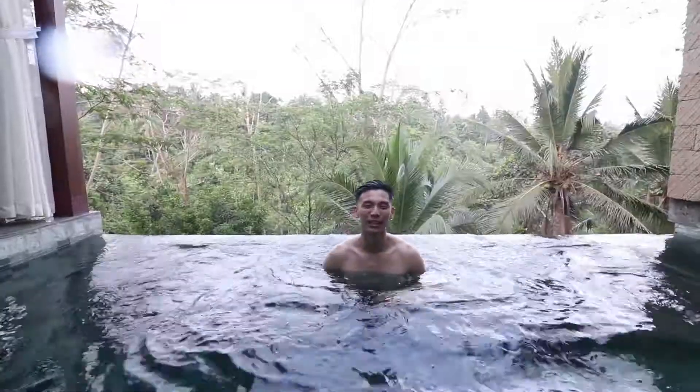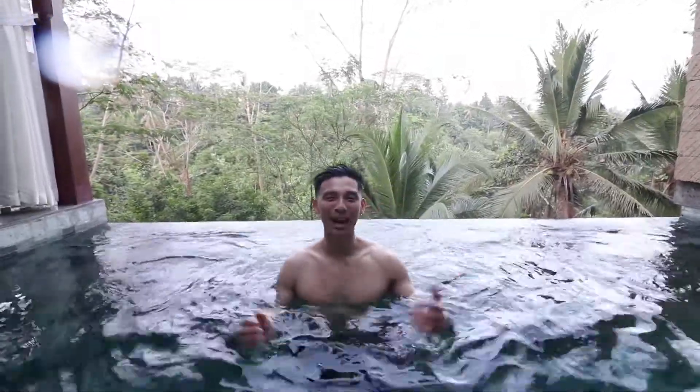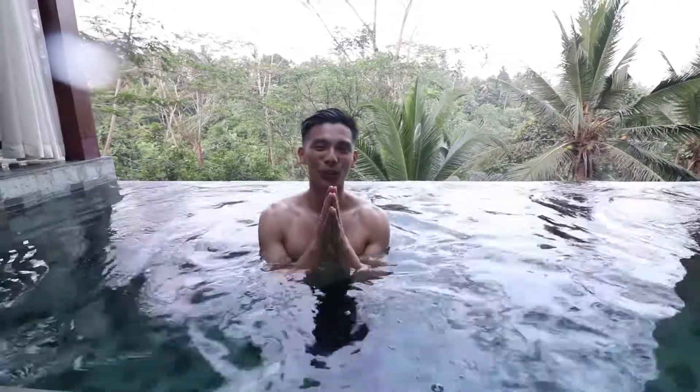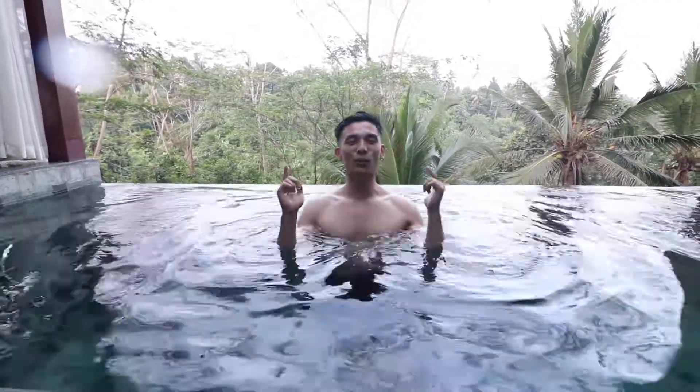I hope you guys enjoyed this episode of Peter and Yen out here in Bali, Ubud. We've had a whole bunch of delicious meals and finally relaxed with that long-awaited Balinese massage — it was so good. If you guys enjoyed this episode and want to see more of this kind of content, then hit that like and subscribe button and you're gonna see plenty more.